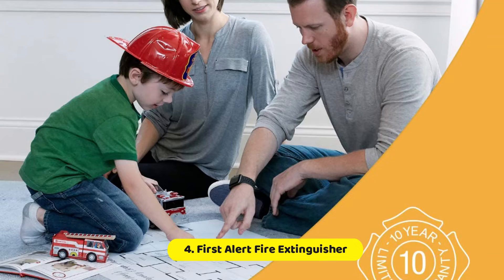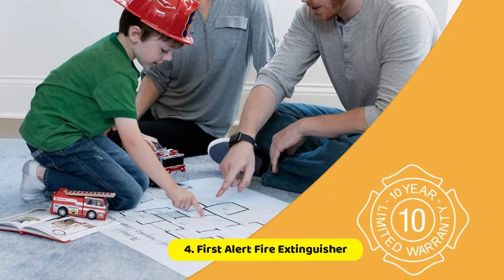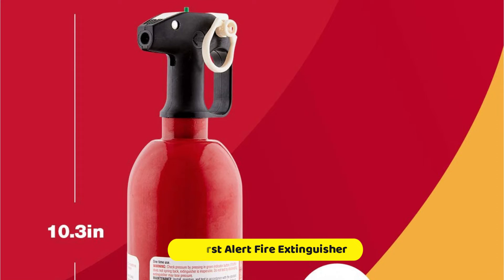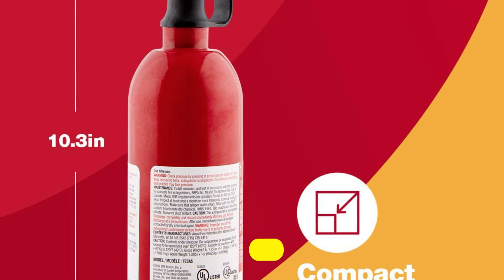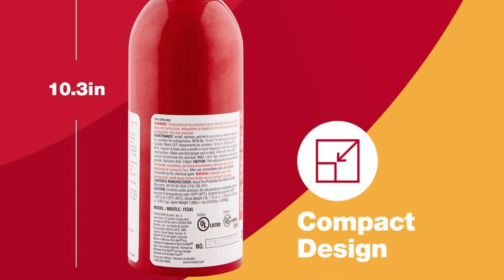Owners who've used it have said that it put out small fires in their vehicles quickly and efficiently. It has the ability to gauge pressure and is designed to give extra stability when used in a vehicle. Be aware that, like other auto-specific fire extinguishers, First Alert can't be refilled. It is covered by a 5-year guarantee.